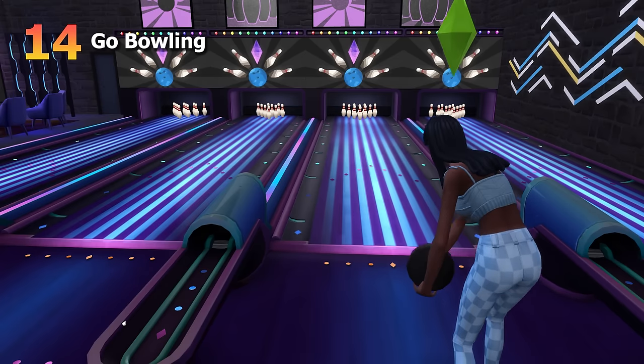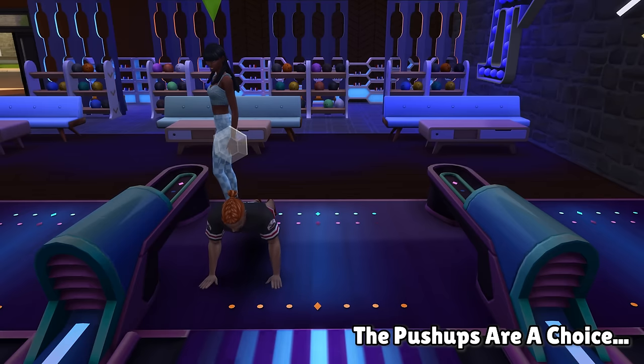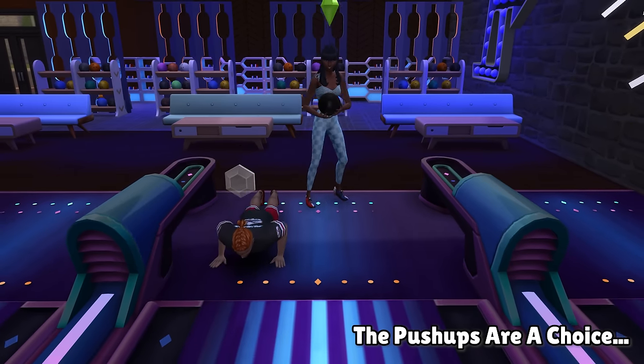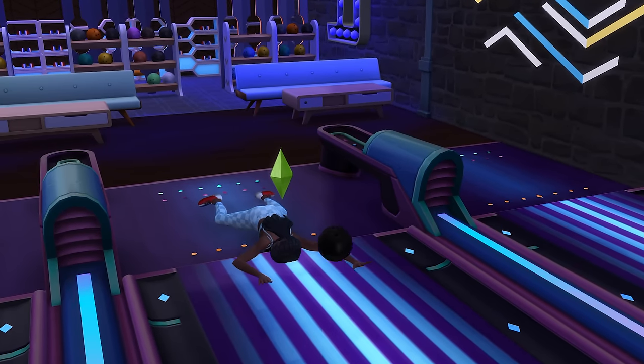Moving on to look at a bowling date. This will require the Bowling Night Stuff pack, but overall bowling can be a super cute and cuddly activity for your Sims, with some rather quirky animations to help bring it to life.